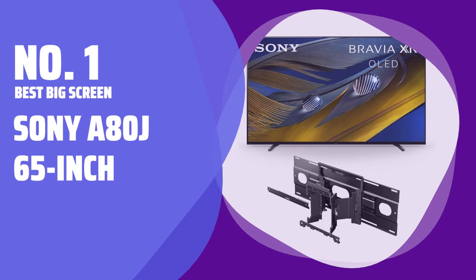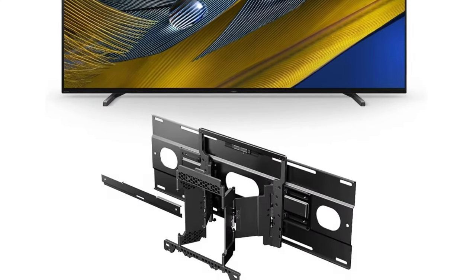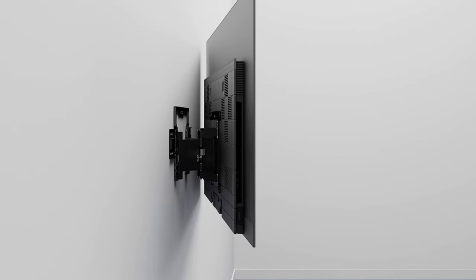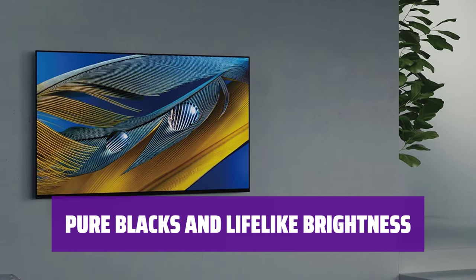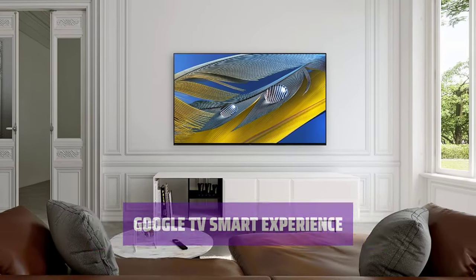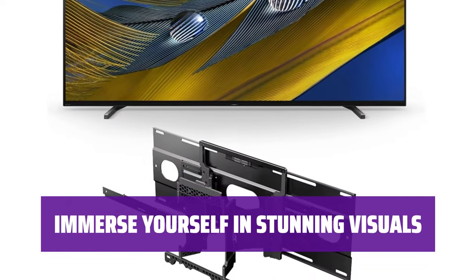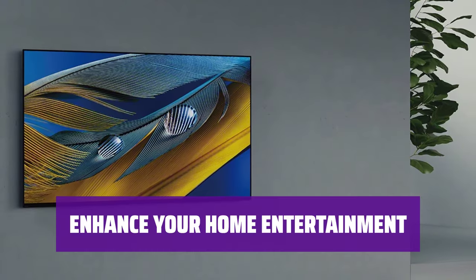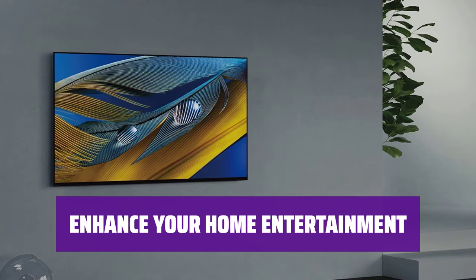Number 1: Best Big Screen — Sony A80J 65-inch. Enjoy a crisp, clear picture at 65 inches with excellent contrast and lifelike brightness thanks to OLED technology. Experience pure blacks and lifelike brightness for an immersive viewing experience. Navigate all your favorite streaming possibilities easily with Google TV. Enhance your home entertainment with the Sony A80J 65-inch TV for an unparalleled viewing experience.